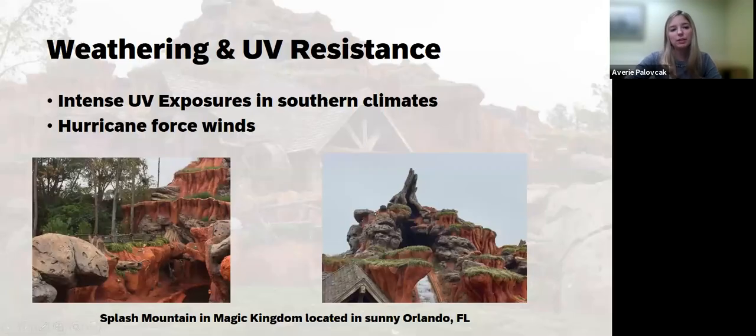Touching on the properties we discussed: weathering and UV resistance is key, especially in theme parks like Disney World in Florida, which has intense sunlight exposure, hurricane-force winds, and humidity — all of which must be considered when choosing a plastic material. There's a lot of effort and work that goes into these systems, so you want materials that can stand the test of time without frequent replacement. Shown here is Splash Mountain in Magic Kingdom — an outdoor display in sunny Orlando, Florida — where the artificial foliage is standing the test of time with its weathering and UV resistance.